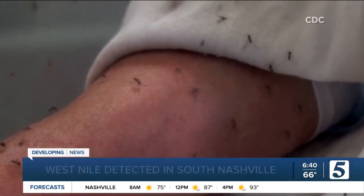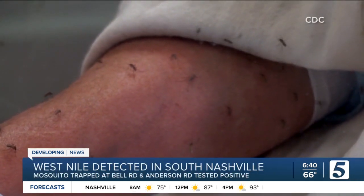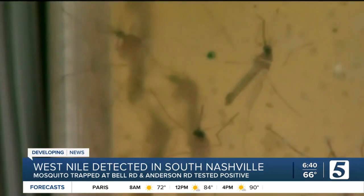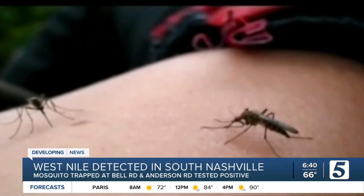That's right. The good news is the Health Department says there are no human cases reported. They've captured the mosquitoes at a trap near the intersection of Bell Road and Anderson Road. Pest management has also revisited the area to set up additional traps, monitor standing water, and apply larvicide if mosquito larvae is present.